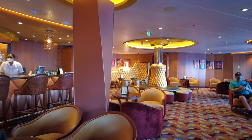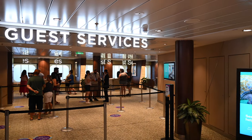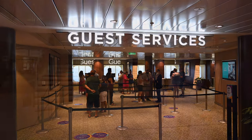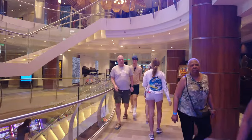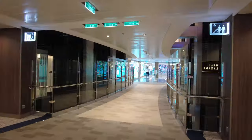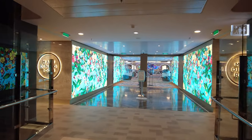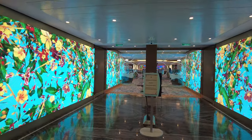Across from Boleros Lounge is guest services. Here you can get help, information, cashier services, and answers to any question you have. There is a staff attendant here 24 hours a day to help you out. As you leave the Royal Esplanade, you pass the aft elevators with a massive chandelier, and you come to the top floor of the main dining room. I really like the art on the wall — some of it's interactive as you walk through into the dining room.